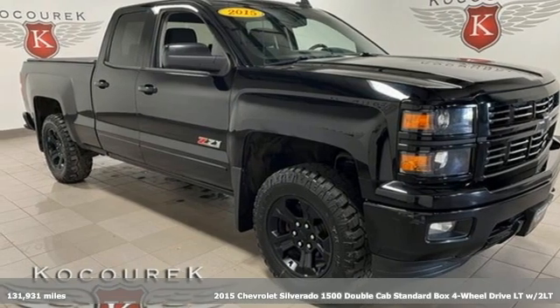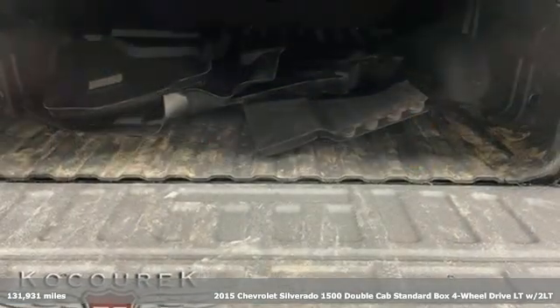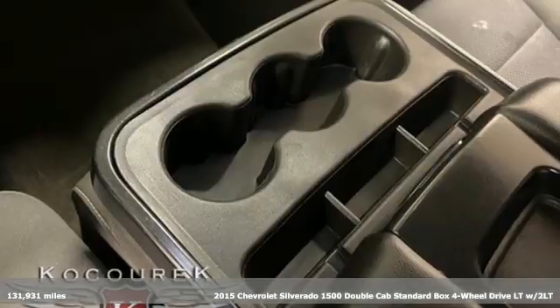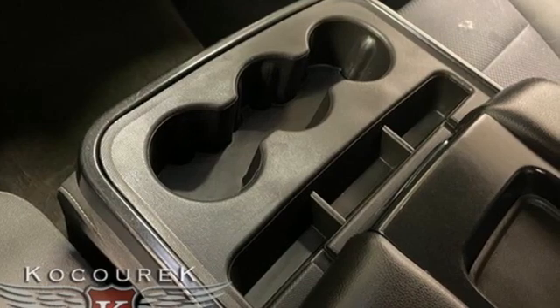Here's a 2015 Chevrolet Silverado 1500. Built to keep up with the rugged demands of your life, the Silverado 1500 is strong, safe and comfortable.